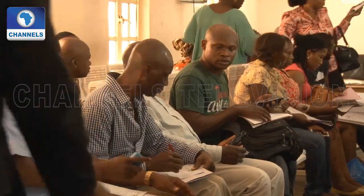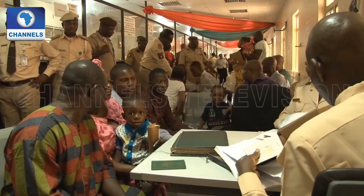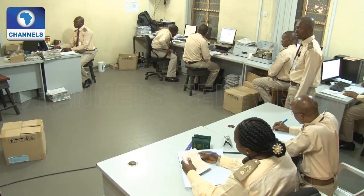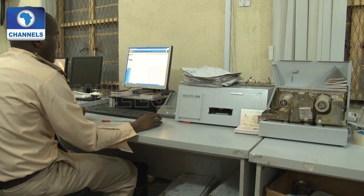Aside from the active population, minors are also served here. We're not done yet — here is the finishing room, where quality control, personalization, and lamination are carried out.